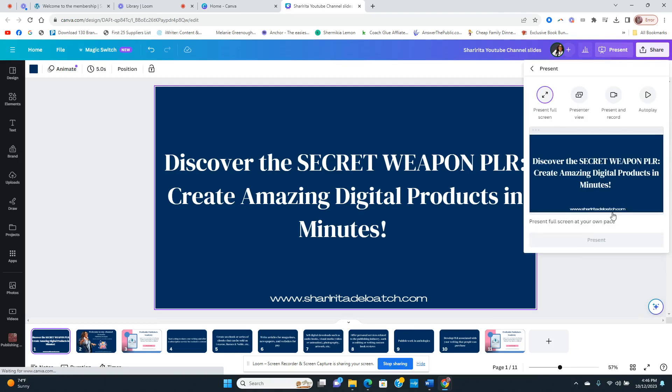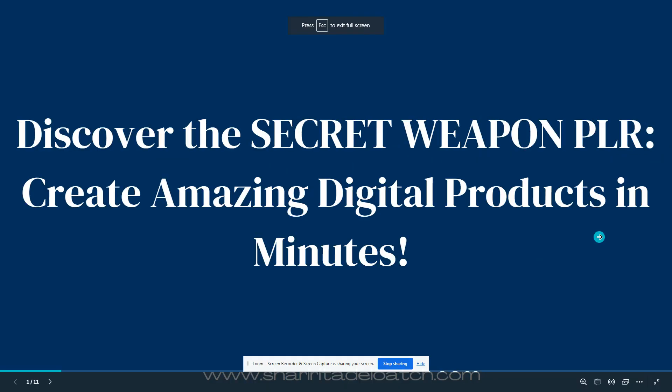There are some major updates to a platform I've been using called the Secret Weapon PLR, where you can create your digital products in minutes, and there have been some amazing updates that I need to tell you guys about.